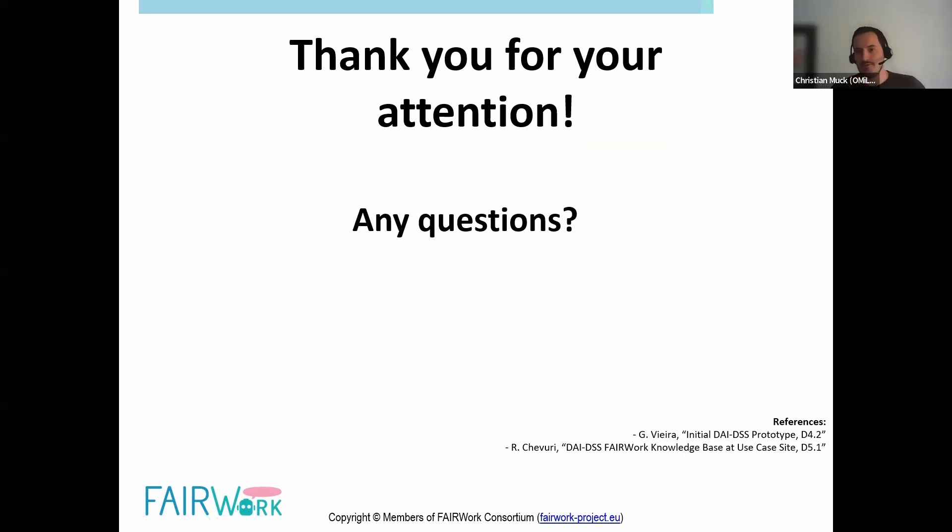Thank you very much to Gustavo and Rui for their interesting presentation. Are there any questions from the participants? If not, I want to thank everyone for coming. Our next webinar will be in the mid of July. Stay posted for this and have a nice evening and a nice weekend. See you soon. Thank you, bye.